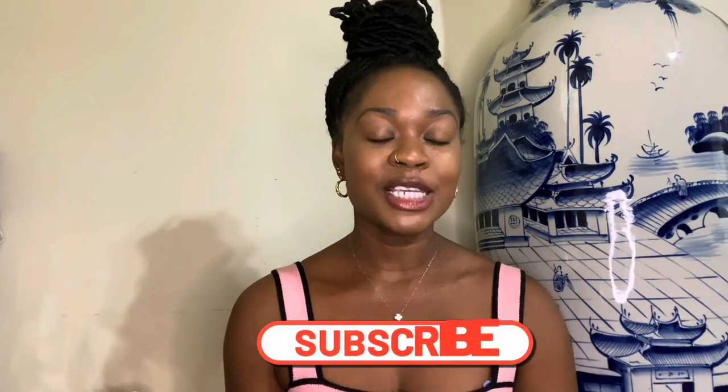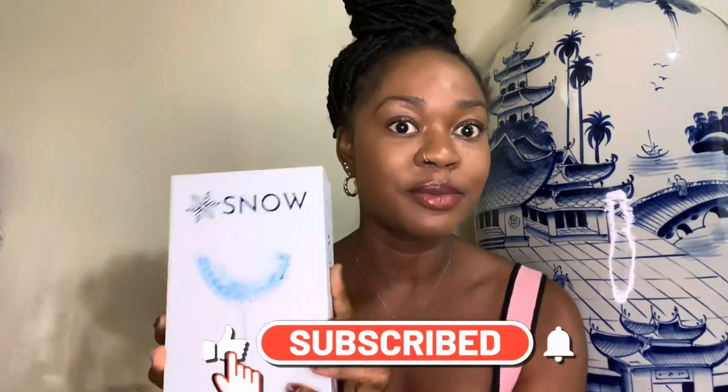In this video today, I'm going to show you guys a product that I have purchased online for teeth whitening. I'm going to give you guys a review on the product and tell you more about it. And this is the product.